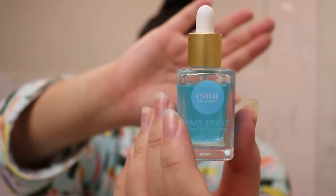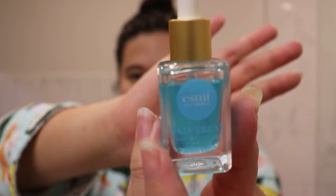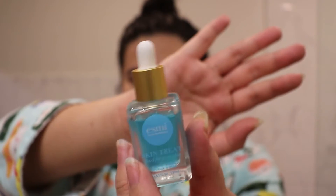Then we're gonna pat that down. This is just a really quick skincare routine, but my face is very clean. Then I'm gonna go in with Esme's Skin Treat, which is a serum and it's this really pretty blue color.